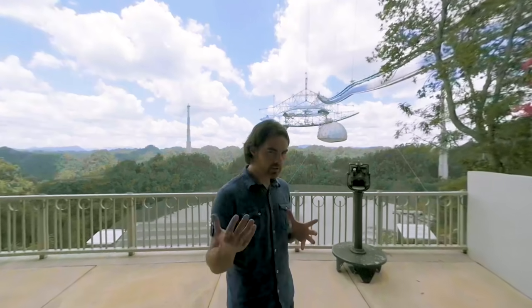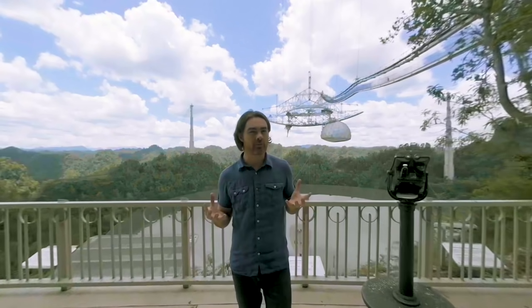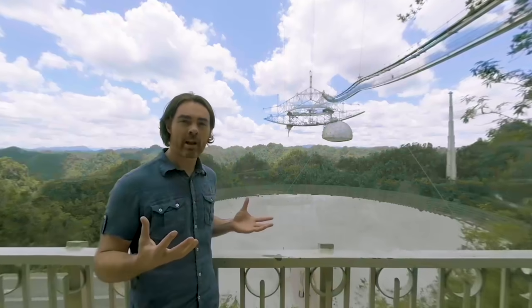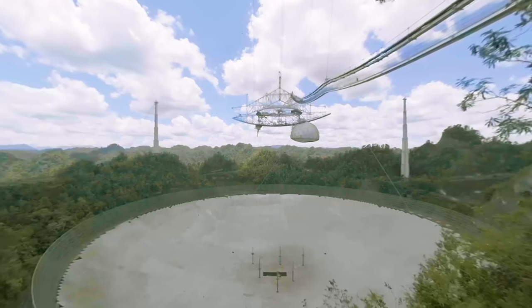We're right near the edge of the dish. In a second, Arecibo is going to fill your entire field of view. This is literally an entire valley filled with a radio telescope. Let me get out of your way so you can see this. That dish is 305 metres in diameter.